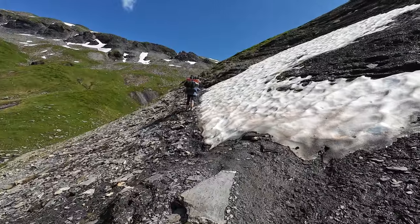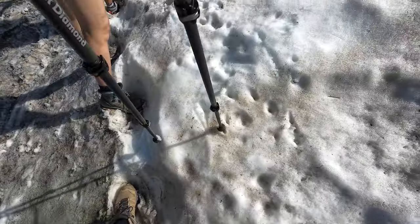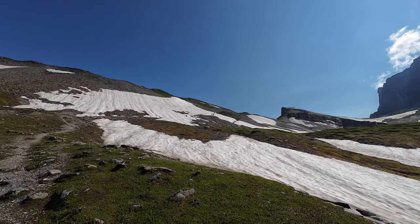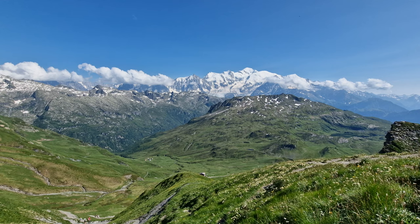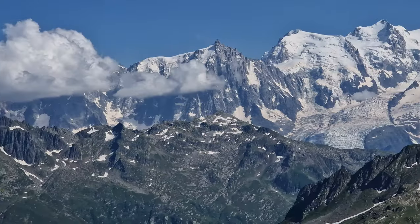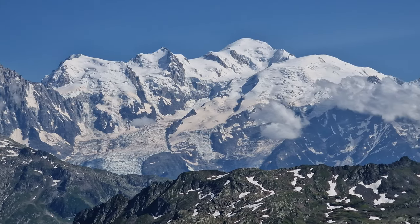Later, we kept on toward the Colée-en-Terne, the last push of the day. The views on the Colée-en-Terne were breathtaking. We actually stayed there for 45 minutes, relaxing with the Mont Blanc Massif in front of us.